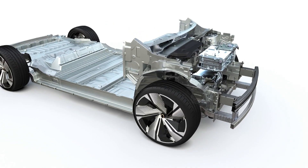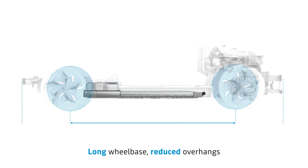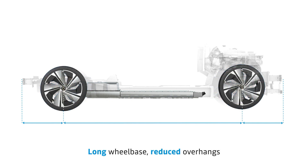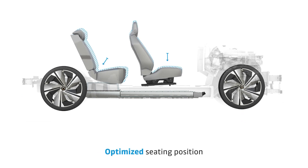Renault theorizes it will offer the same passenger room as a road saloon, only in a compact car. The adaptability of the architecture and more compact motors also allows for the design of shorter overhangs, resulting in more design possibilities and the use of larger 18- to 19-inch wheels on more compact cars. Without the use of an exhaust system, the CMF-EV architecture was designed with a flat floor that offers even more space for added components like battery units.